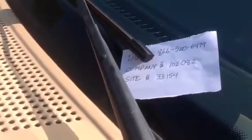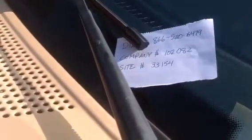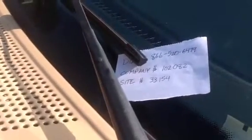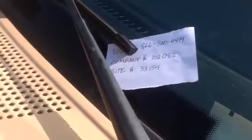Enter the site ID number. [Enters: 1, 5, 4.] [System: Zulus Contractor. Zulus Contractor, 3, 3, 1, 5, 4. Is this correct? Press 1 for yes, 2 for no.] And it's identified this site, and I'm going to press 1 for correct.